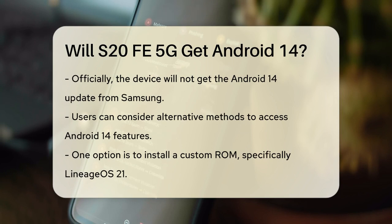This means that, officially, the S20 FE 5G will not be receiving the Android 14 update from Samsung. However, there are some alternative routes you can consider if you still want to experience Android 14 on your device.